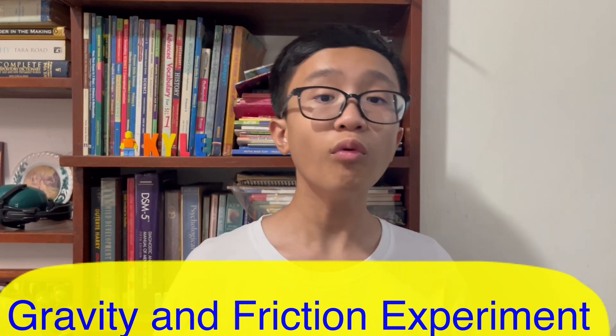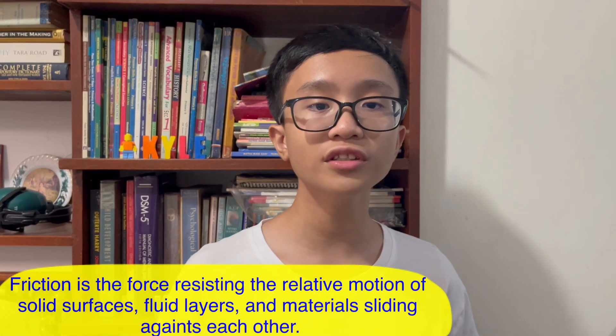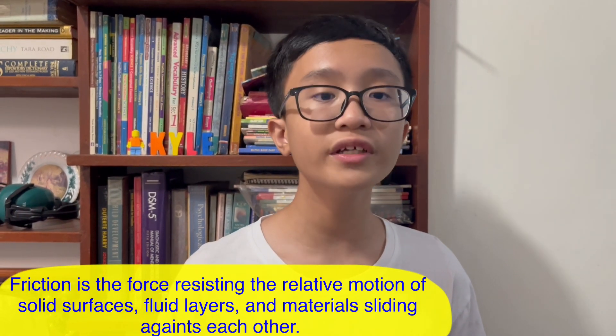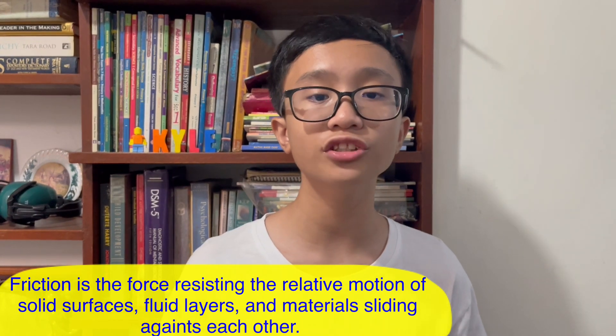But before that, what is friction? Friction is the force resisting the relative motion of a solid surface, fluid layers, and a material sliding against each other.